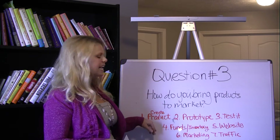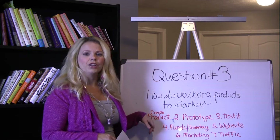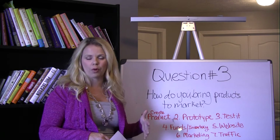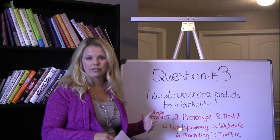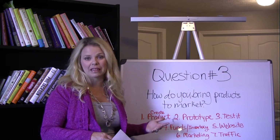First, you get an idea. You've got an idea for a product and then you create it. Your product must solve a problem that a lot of people have, and it must be current and relevant, and it's got to be a problem that people know that they have.